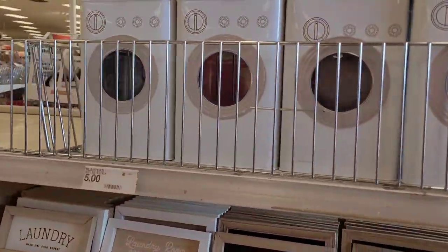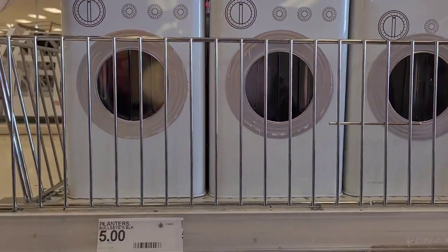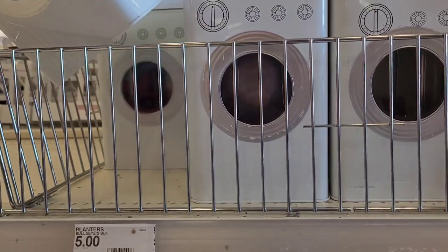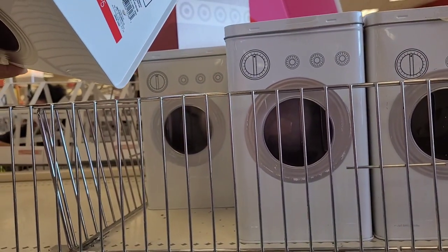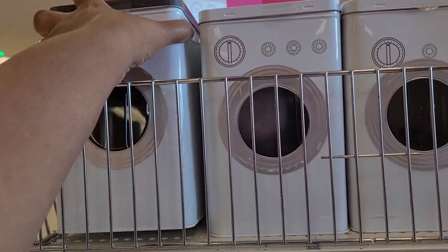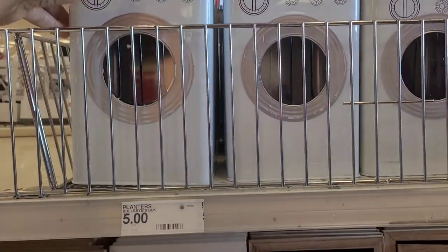Look, these are so stinking cute — I absolutely love these tins right here. They're five dollars. They actually call them laundry pod holders. Those are so stinking cute.